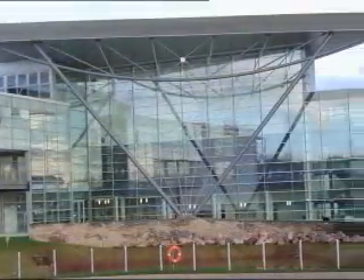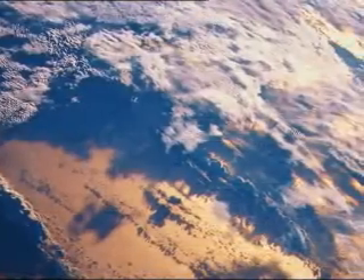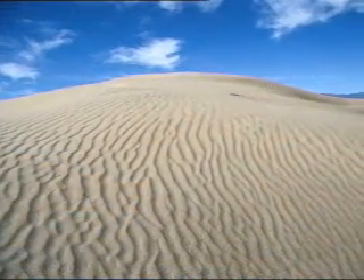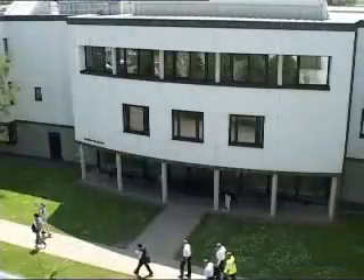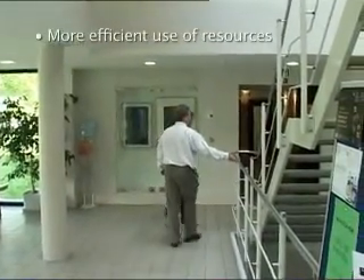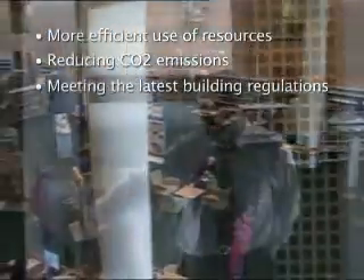Sustainable development in all new build projects is both desirable and essential in meeting this generation's greatest challenge. The influences of rapidly shifting weather patterns and greater temperature extremes are well evidenced. 90% of the environmental impact from buildings is from its services, including heating, cooling and ventilation systems. New buildings offer you the opportunity to make a difference through more efficient use of resources, reducing CO2 emissions and meeting the latest building regulations.